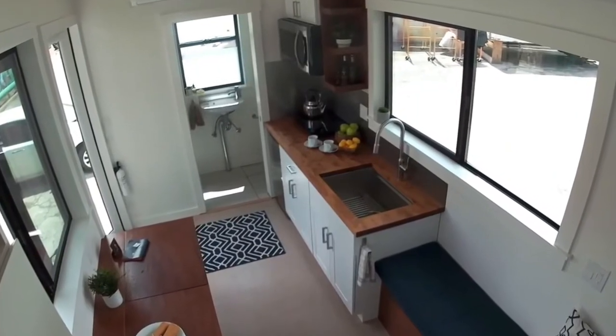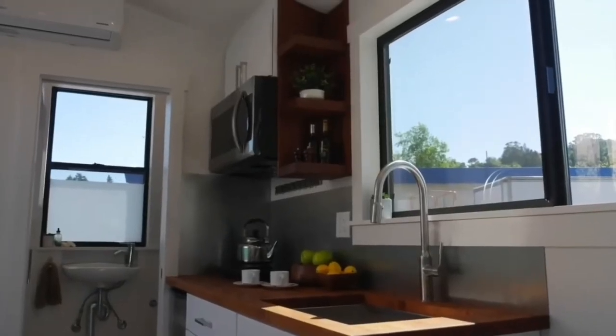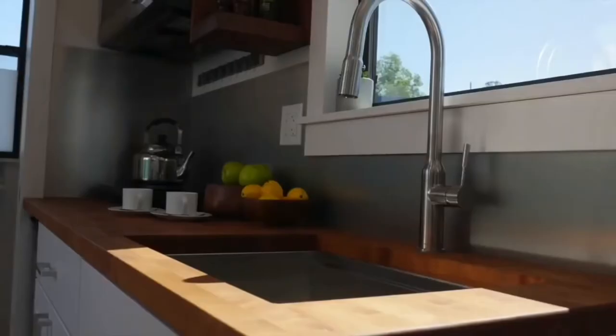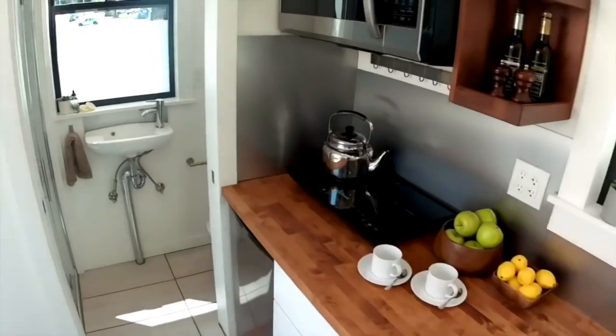Let's take another look at the kitchen from this angle. That reclaimed redwood is so beautiful for the shelves next to the microwave and also the dining desk area. You can see the mini split there on the upper left.